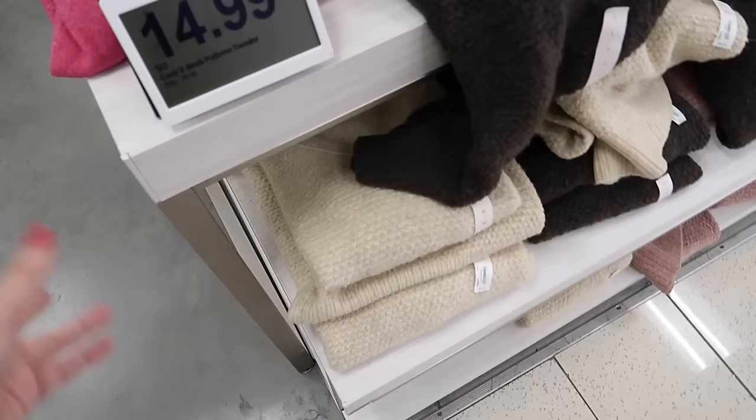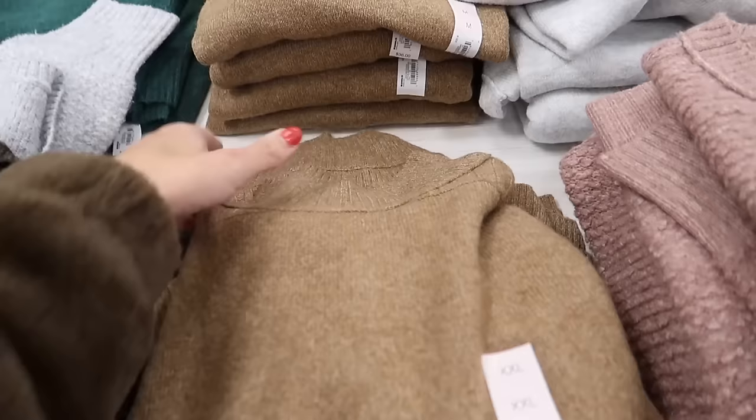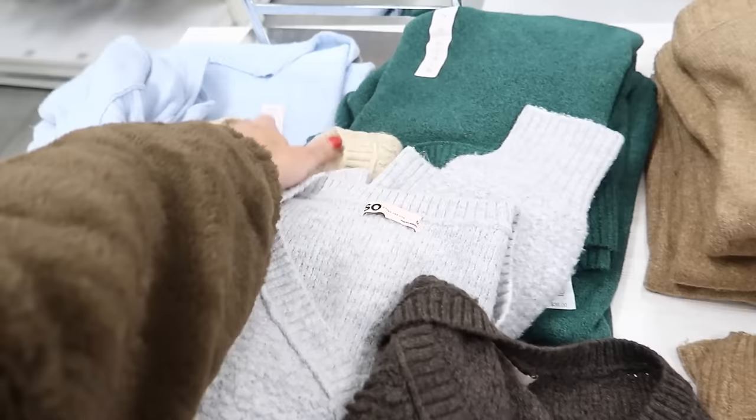All of these sweaters from SO are on sale for $14.99, regularly $36, and then with that 20% off it brings it down to about $12. They have a mock neck style and V-neck in pink, gray, beige, and brown. In the mock neck they have green, blue, pink, and black.